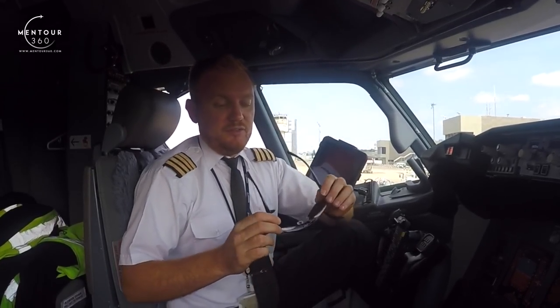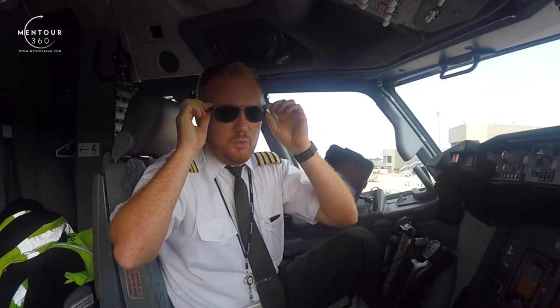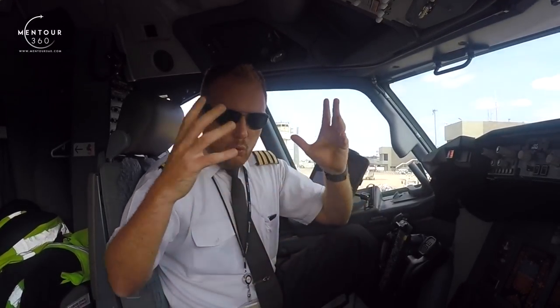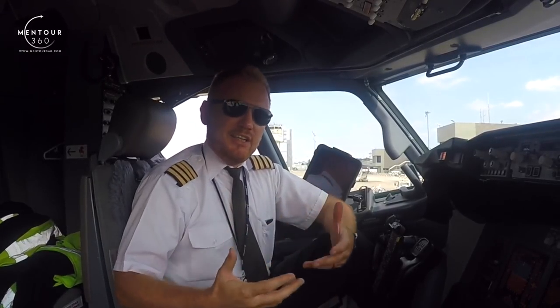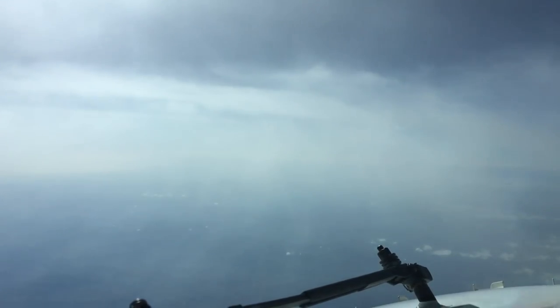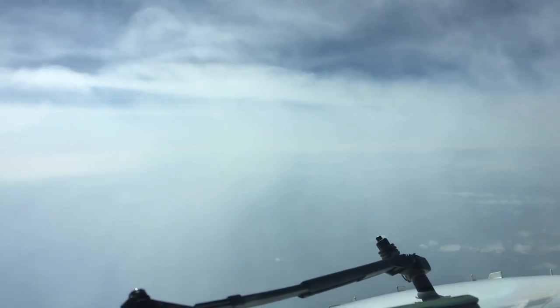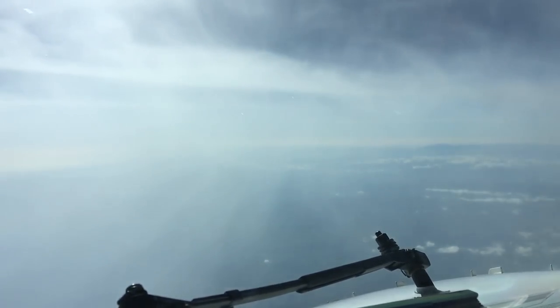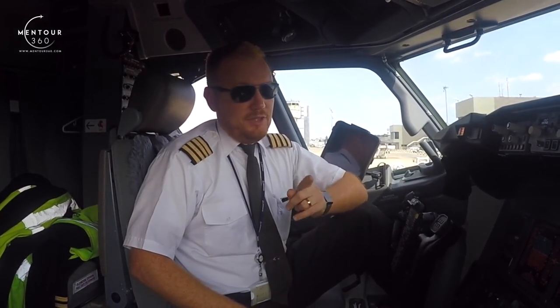Another thing to make sure is that the sunglasses cover the sides of your eyes quite well. When you're sitting in the cockpit you're going to get light from all angles — it's not just like driving on a sunny day where you have one direction to worry about. When you're flying in cloud, the cloud disperses all the light, so it's like sitting inside a photo studio with light coming at you from all directions. It's really important that the glasses cover well around the eyes.